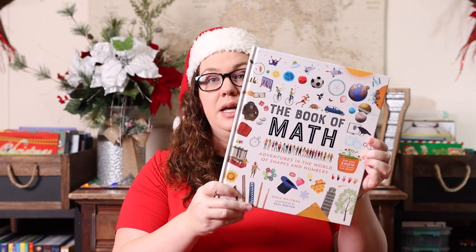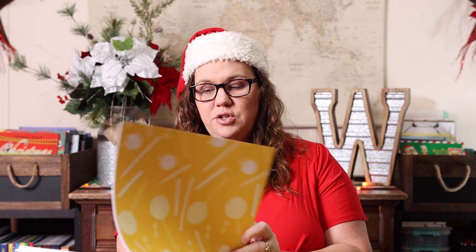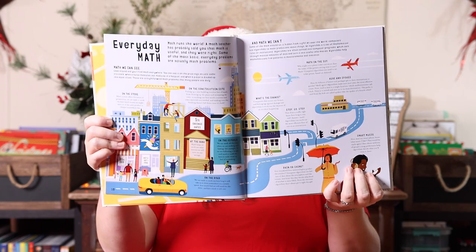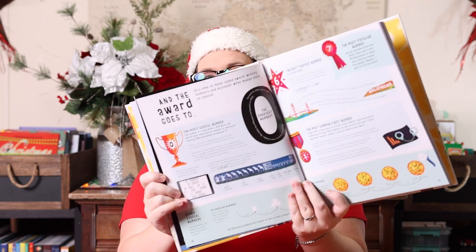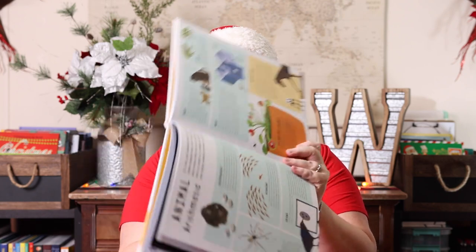Next up, we have a gift for a math lover who is about fourth grade, close to Emily's age. The first thing I grabbed was the Big Book of Math — Adventures in the World of Shapes and Numbers. It's one of those books full of all kinds of random fun math stuff: everyday math, award-winning math, animal mathematics — just a great variety.